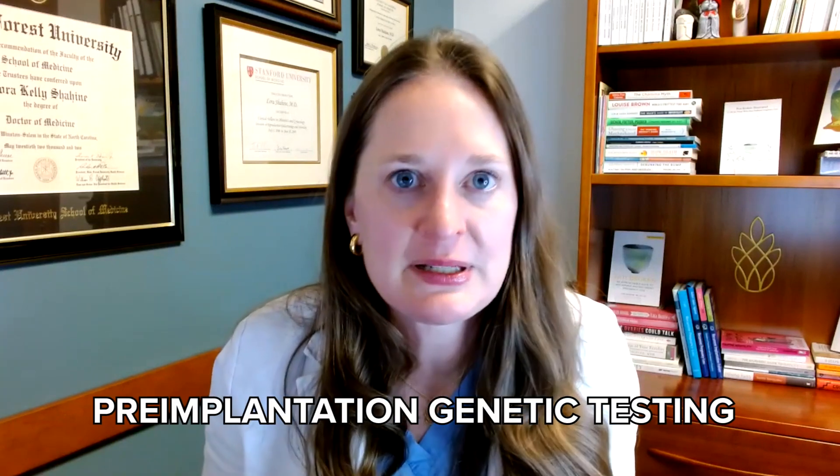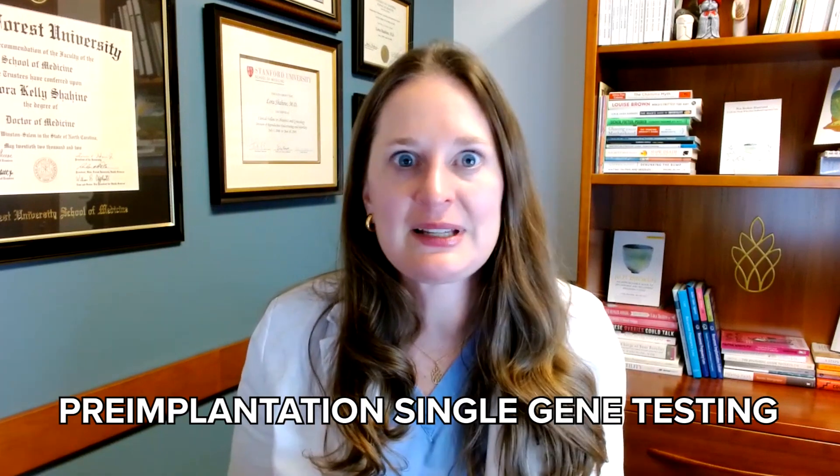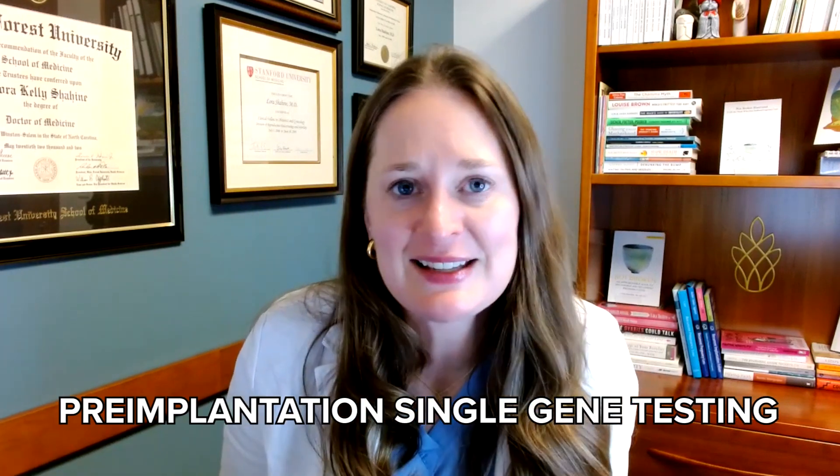PGT, PGTA, CS, CCS — just all these different things. You can hear the words pre-implantation genetic testing, pre-implantation genetic screening, pre-implantation single gene testing. Everybody was using all these different terms and finally the American Society of Reproductive Medicine said, whoa, we all have to use the same terms. And so they came out with three basic terms.